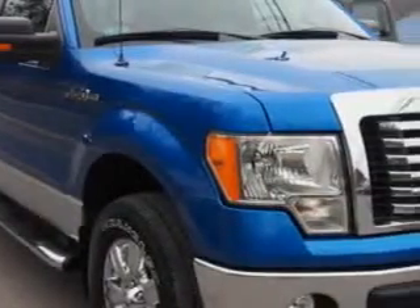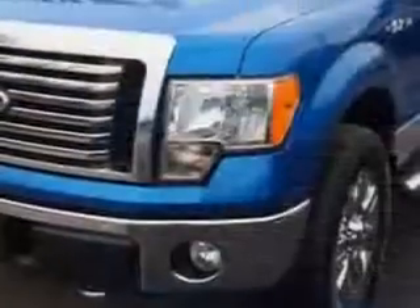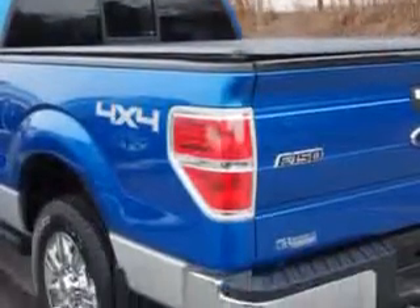W&L Subaru knows you want more in a car. You expect the best from your vehicle. You will love this Ingot Silver 2010 Ford F-150 Super Cab Pickup 4x4, equipped with an 8-cylinder engine and an automatic transmission.